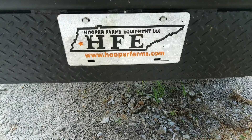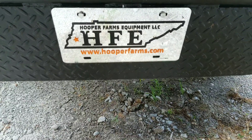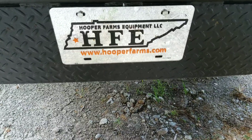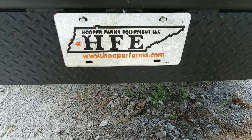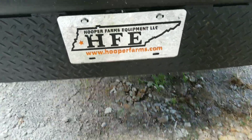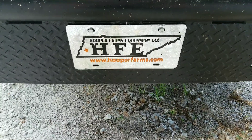I want to give a little plug out here for HFE, Hooper Farms Equipment. I work for Hooper Farms. We also buy, sell, and trade equipment. This morning I had to go to Milan. Had a customer who bought Steinbauer Performance Modules. We sell them for just about anything.